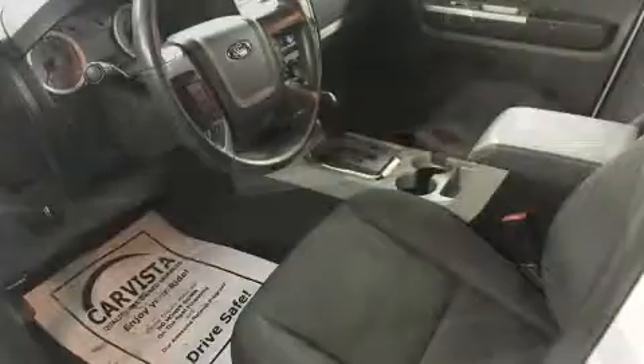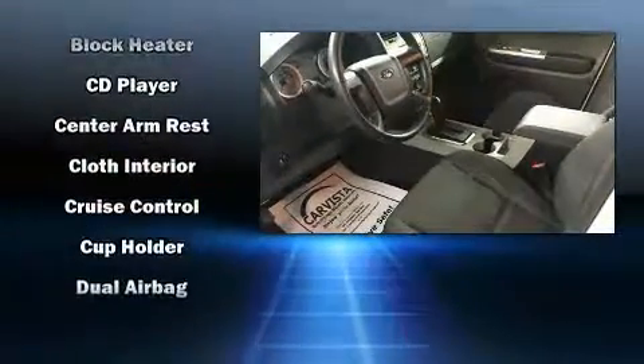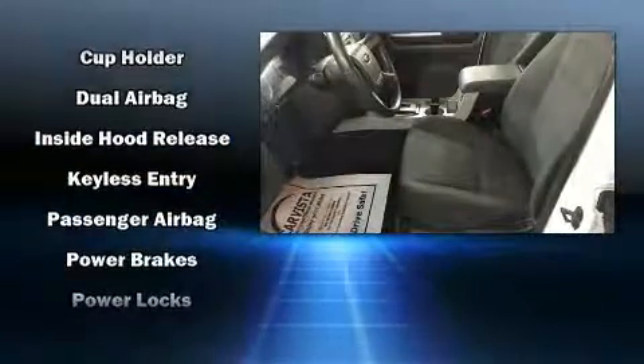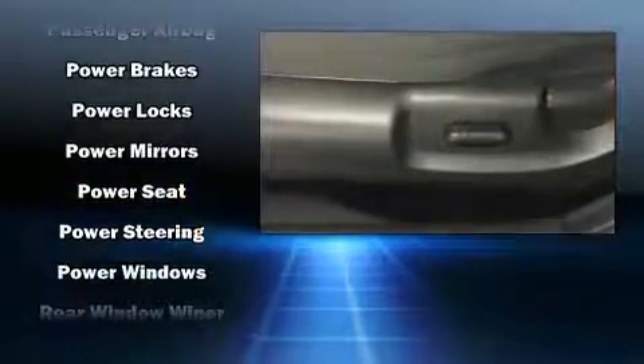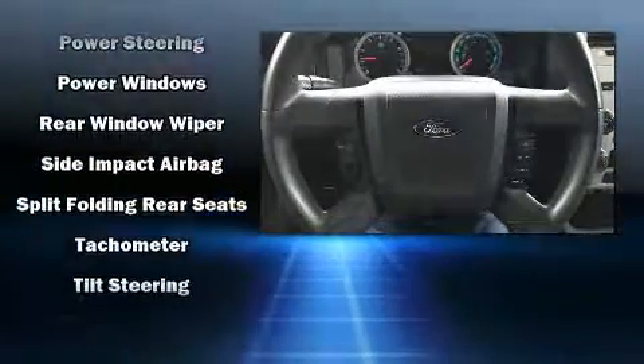Ford ensures the safety and security of its passengers with equipment such as dual front impact airbags, front side impact airbags, traction control, a panic alarm, and ABS brakes.